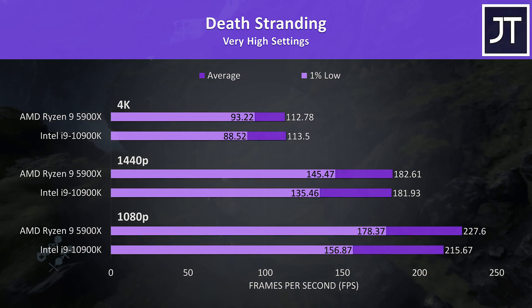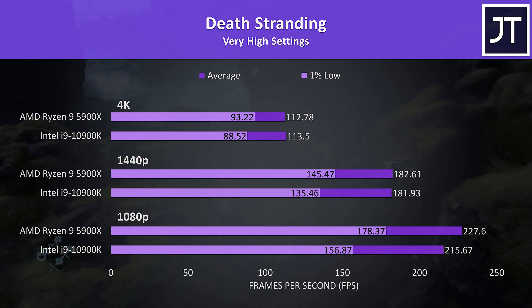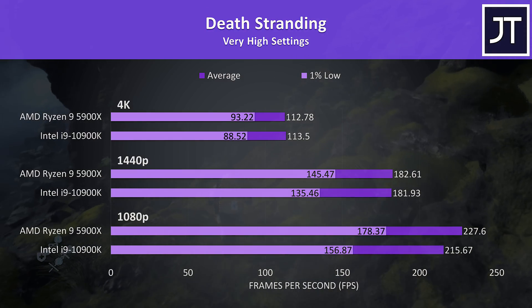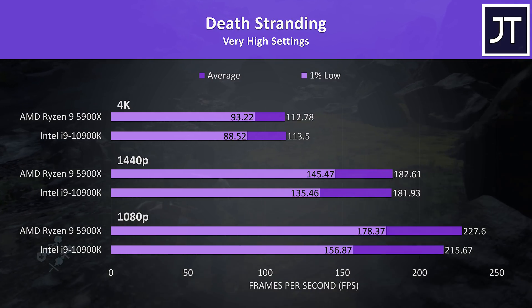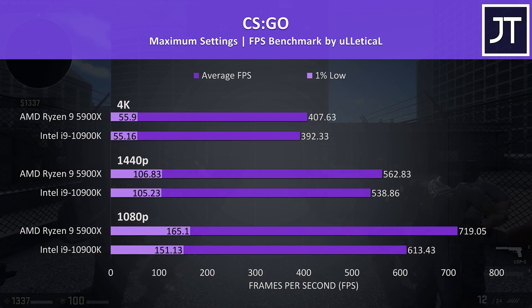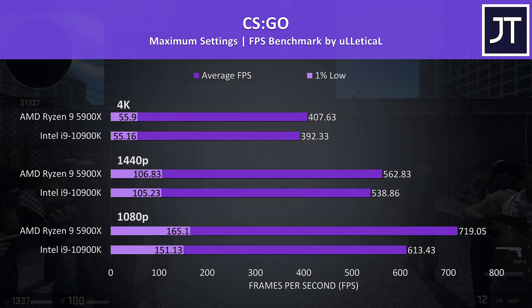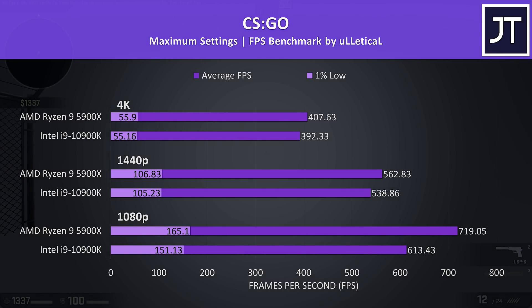Death Stranding had some decent improvements with the 5900X, particularly in terms of 1% low performance. At 1080p the 5900X was 5.5% higher in average FPS over the 10900K, but 14% higher in the 1% low. In CSGO, AMD were claiming some wild performance improvements in a game that has traditionally favoured higher clocked Intel chips — and they weren't lying. At 1080p the 5900X was hitting 17% higher average frame rates, then only 4% higher at 1440p and 4K.